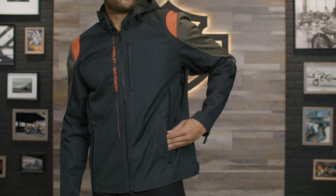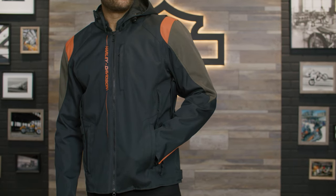What's up guys, it's your boy Andre, I'm here with Zach and we're back again at the Harley-Davidson studio. Today I'm going to be showing you the men's Junction Triple Vent System 2.0 riding jacket.